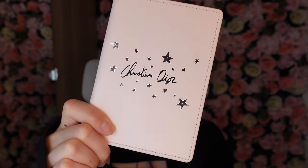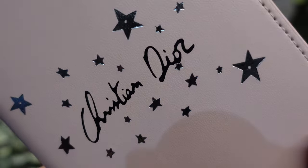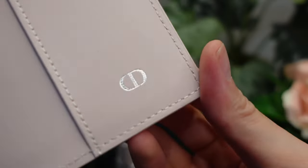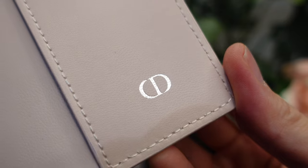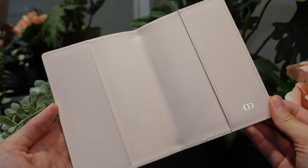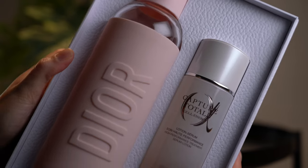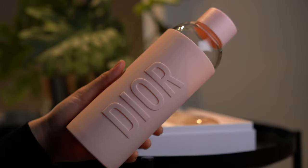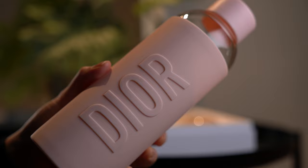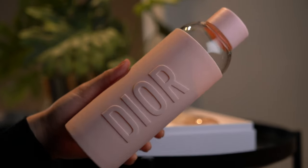The passport case is really pretty — it's got these reflective stars and the Christian Dior signature on there. Inside there's a nice pink interior where you can fit your passport, with the CD logo at the side. Then we have a very exciting one — this pink water bottle. It says Dior on it and it's all in silicone wrapping with a glass bottle body; the top is plastic and it's got this beautiful lucky star on it.